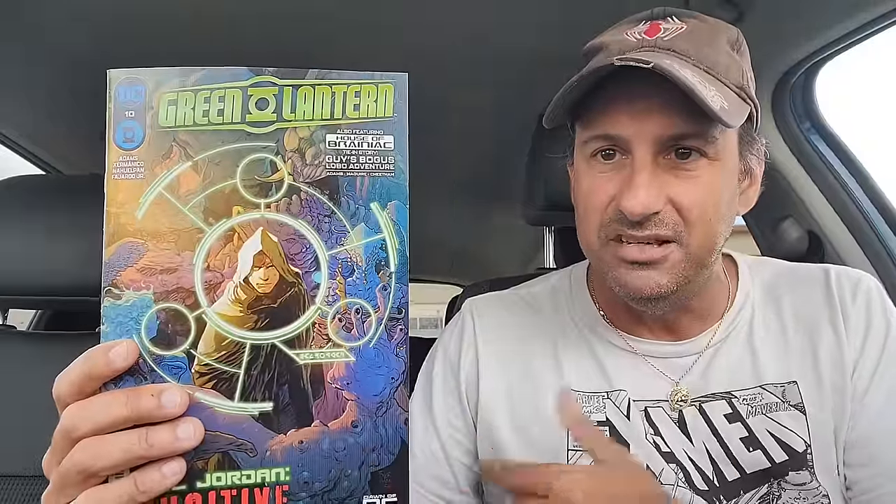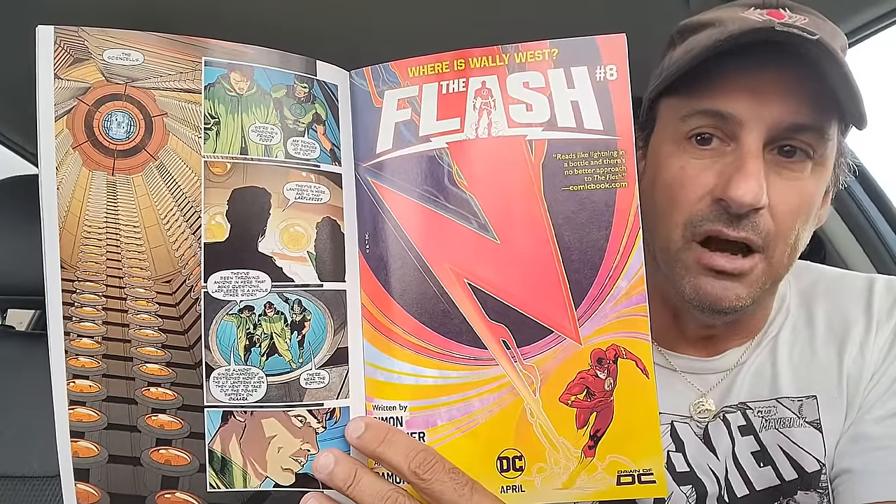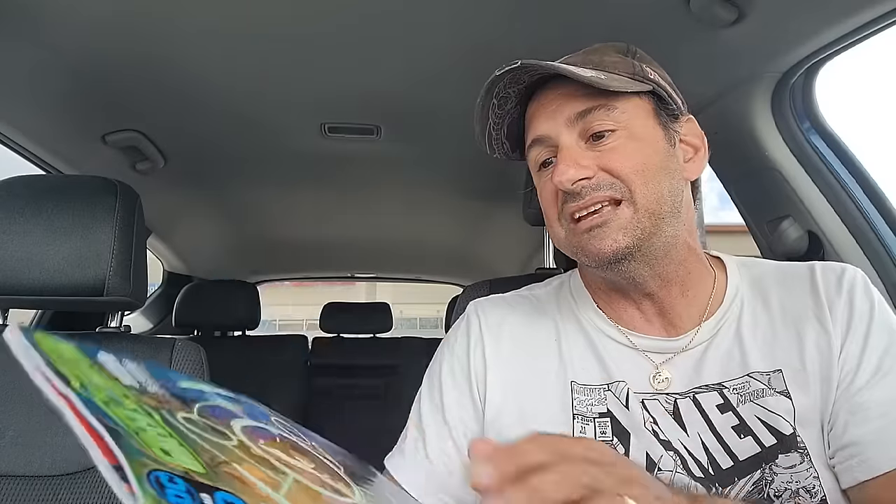Then we have one of my favorite DC books — Green Lantern, issue 10. Solid book. We just got word last issue that Earth is the actual backup Green Lantern battery and our Green Lanterns are the guardians of this backup battery. I think that's great because we're going to get all these different Lanterns that we haven't seen for years. Right away you get to see Jojo Mullins, Simon Baz, and Jessica Cruz — we're seeing more and more of the Lanterns we've been missing. Jeremy Adams is doing a banger of a job writing this book.